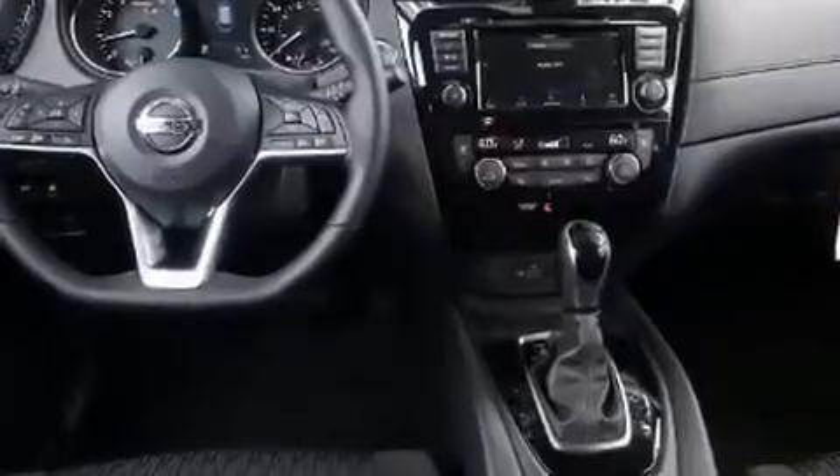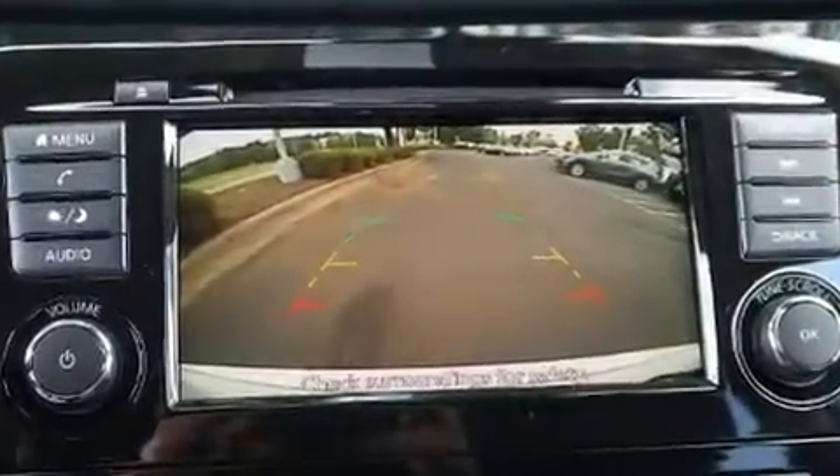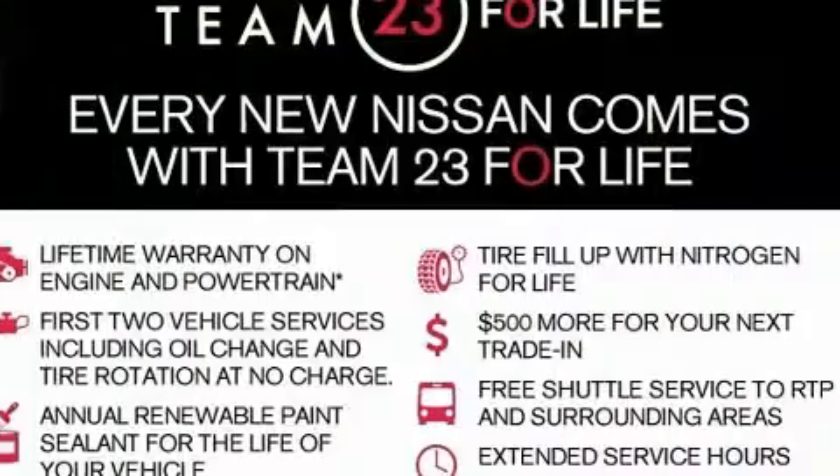Comfort and convenience were prioritized within, evidenced by amenities such as fully automatic headlights, heated door mirrors, a power lift gate, lane departure warning, and more.